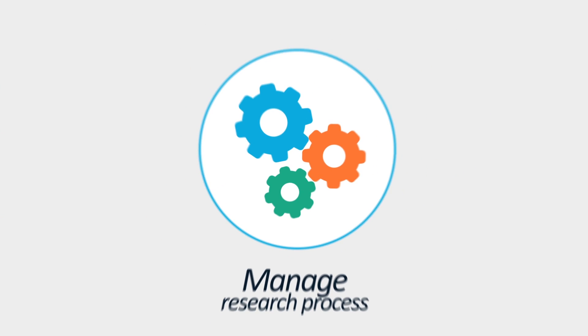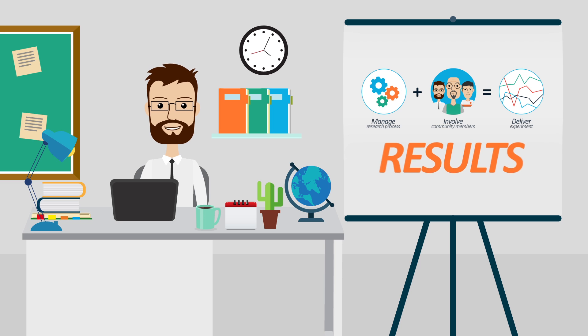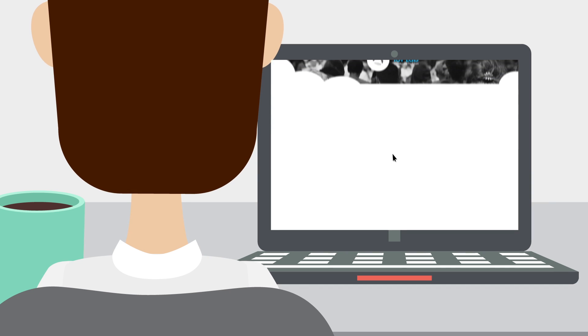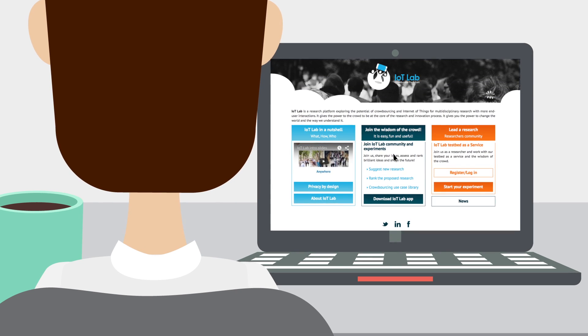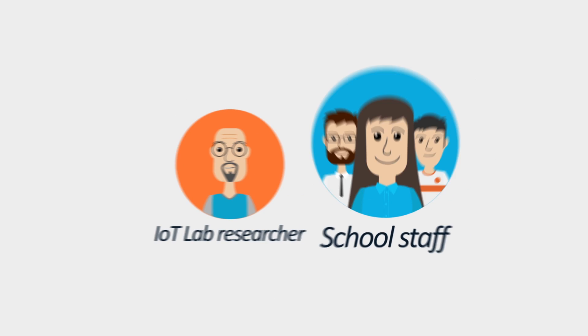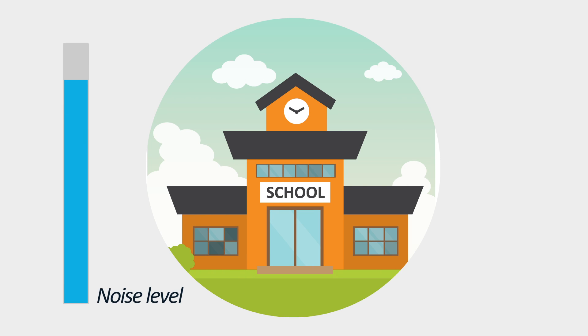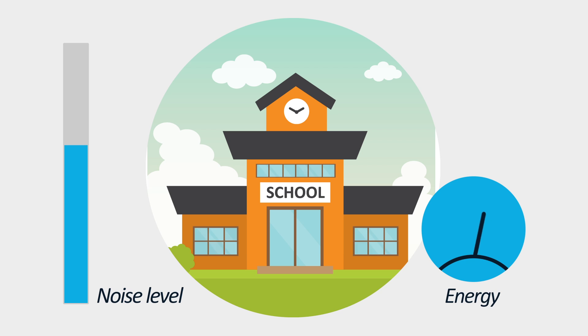Our main challenges were to manage the research process, involve the community and school members, deliver experiments and gather results. So we chose the IoT Lab crowdsourcing platform and proposed the research idea. The idea was highly ranked, so with the help of ARTA, the IoT Lab researcher and the local users including the school staff, we managed to recognise necessary measures for reducing noise and energy consumption in the school building.